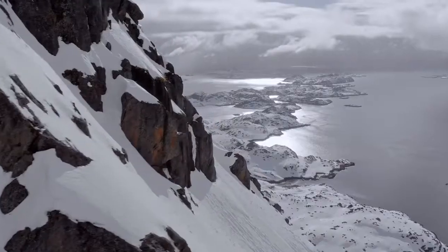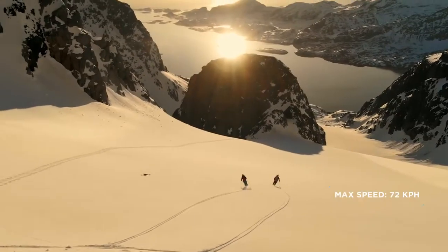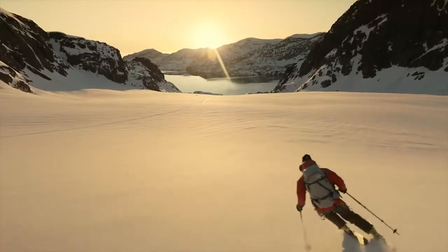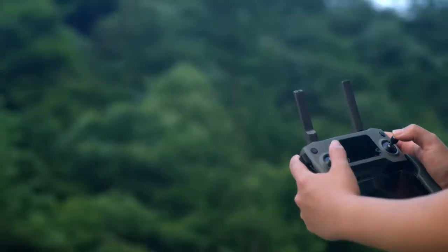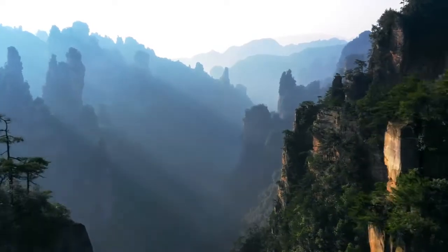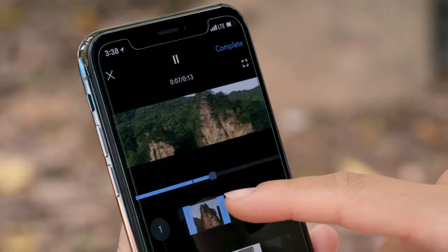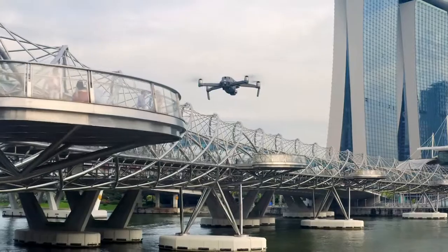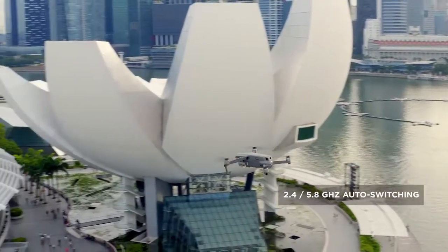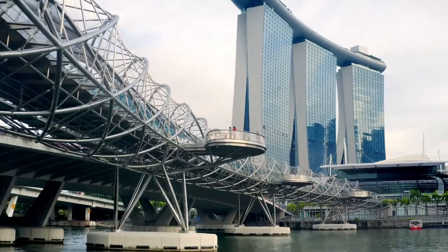Mavic 2 extends your creative potential with up to 31 minutes of flight time and a max speed of 72 km per hour in sport mode. The all-new OcuSync 2.0 provides a 1080p transmission signal up to 8 km, so you can edit full HD footage directly from the cache on your mobile device. 2.4 to 5.8 GHz auto-switching offers better performance in environments with busy signal interference.